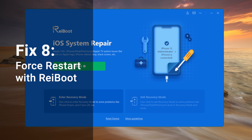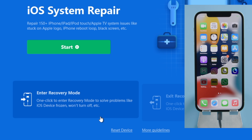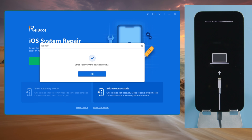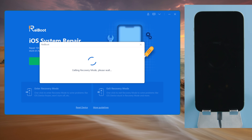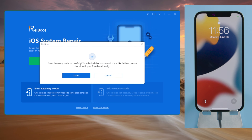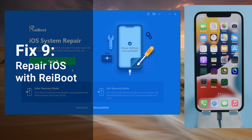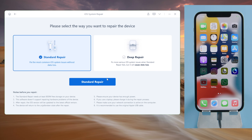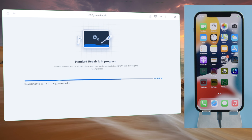Another way to do a force restart is using Reboot, which spares you from using the buttons. All you have to do is connect your device to a laptop, then click on Enter Recovery Mode. Once in, go ahead and click on Exit Recovery Mode. In seconds, your phone will boot to the home screen and everything will be refreshed — just one button click. If the issue persists, you can repair your phone using the standard mode of Reboot, which updates your phone to the latest iOS while preserving all your data. After getting the firmware, the repair will begin — all it takes is a stable network.